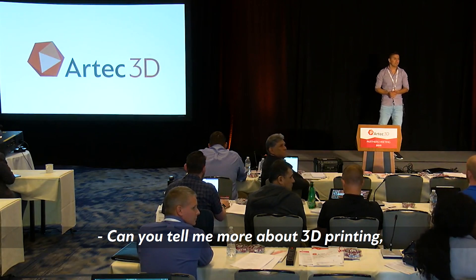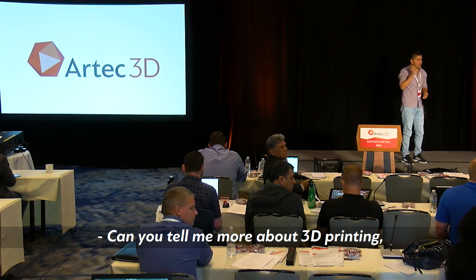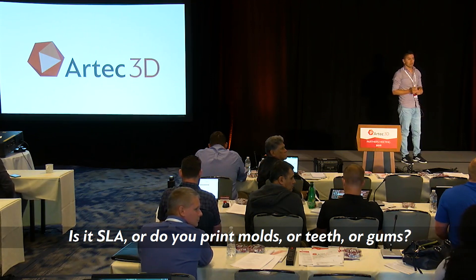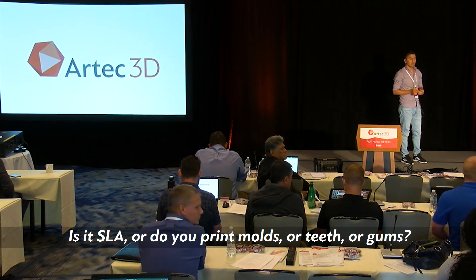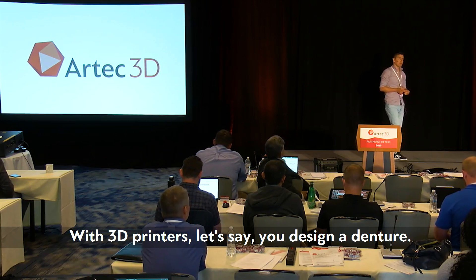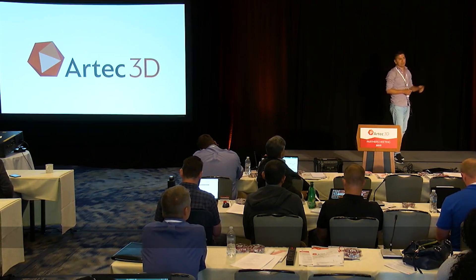Could you tell me more about 3D printing and what exactly do you 3D print? Is it SLA, or do you print molds, teeth, or gums? With 3D printers — let's say you design a denture, right?